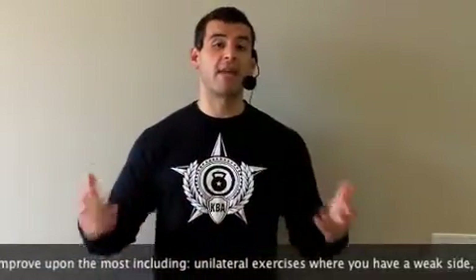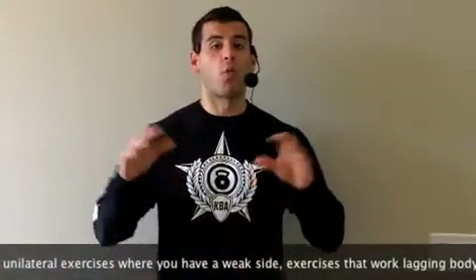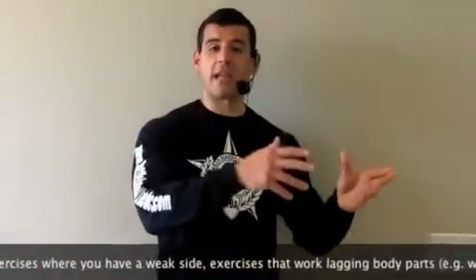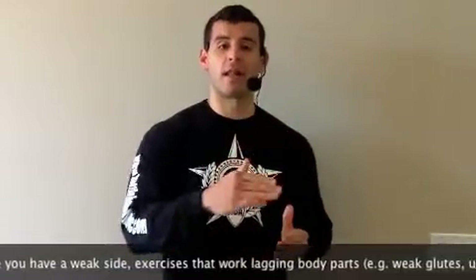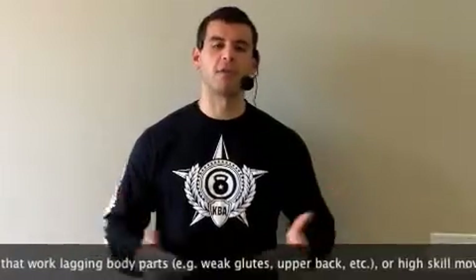In addition, a lot of us have lagging body parts like our upper back and our glutes due to very sedentary jobs. So working movements that target those areas — the upper back and the glutes — earlier on in the ladder allows for more work on those areas to really improve upon them and improve posture and performance in general.